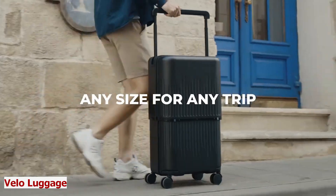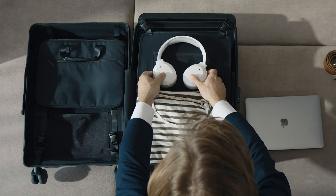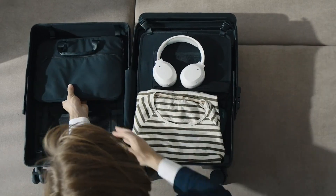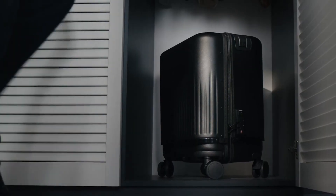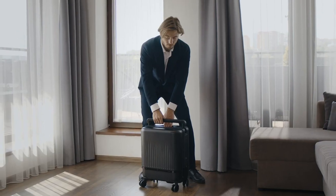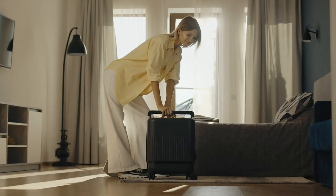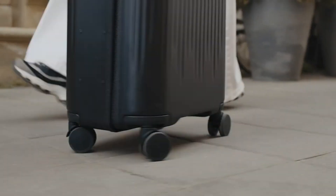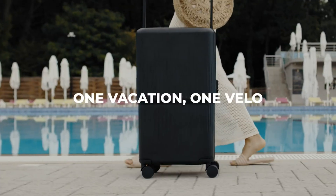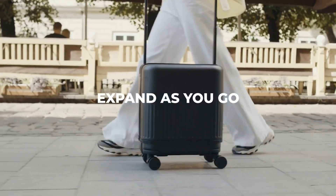Velo Luggage. Packing for a trip can be a challenge — you never know how much space you need or how much weight you can carry. Meet Velo Luggage, the 3-in-1 expandable hardside gear. This luggage can instantly transform between three sizes: 16, 22, and 26 inches. You can use it as a carry-on, a compact check-in, or an extra-large check-in depending on your trip. It also has a durable and sleek design with a hard shell made of polycarbonate.